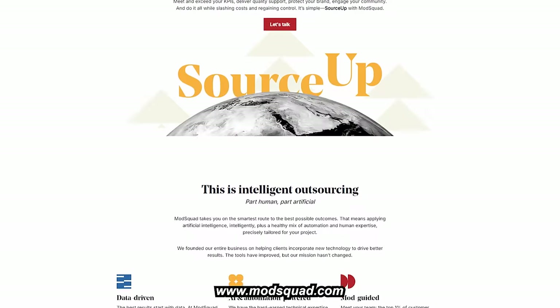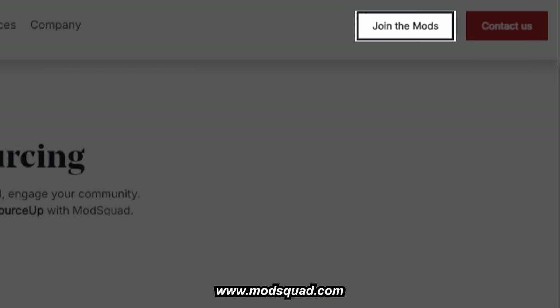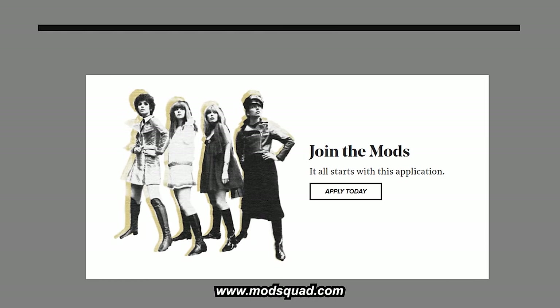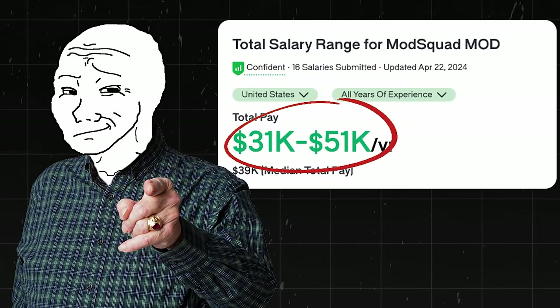Mod Squad is a really innovative, cutting-edge company. To apply, go to modsquad.com, click 'Join the Mods' in the upper right-hand corner, scroll down to the bottom of the next page, click the 'Apply Today' button, and submit your application online. You'd make about $31,000 to $51,000 a year.